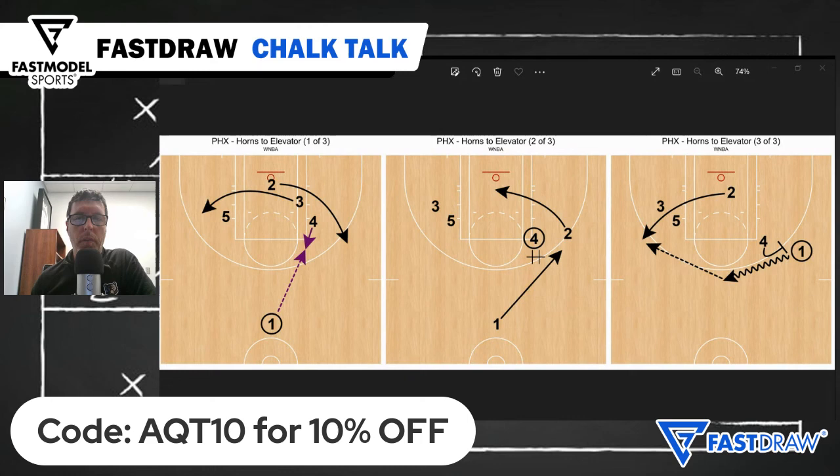And if you're new to Fast Draw or Fast Scout, first-time subscribers can get 10% off by using the code AQT10. Again, that's AQT10 for 10% off. Thanks for tuning in to Chalk Talk — we'll talk to you again next time.